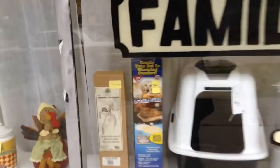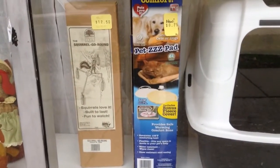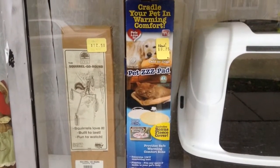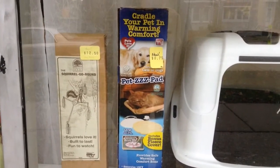We have a couple things in the window. The one on the left is a squirrel go-round — a brand new squirrel feeder that you put corn cobs on. And the item on the right is a heated electric warming pad, a soft pad for a pet.